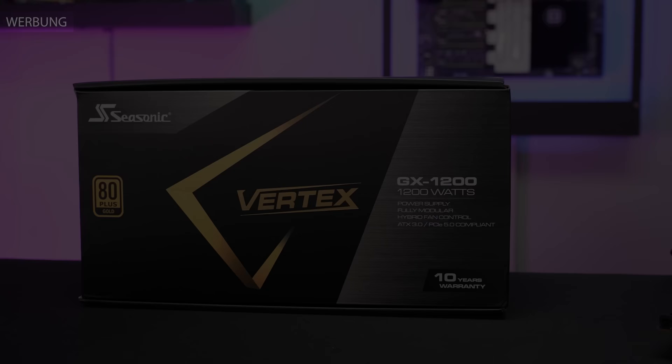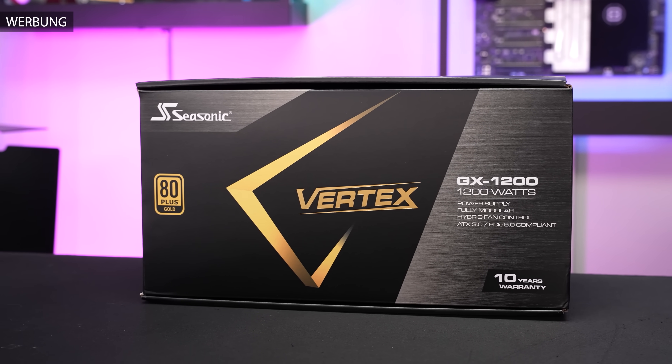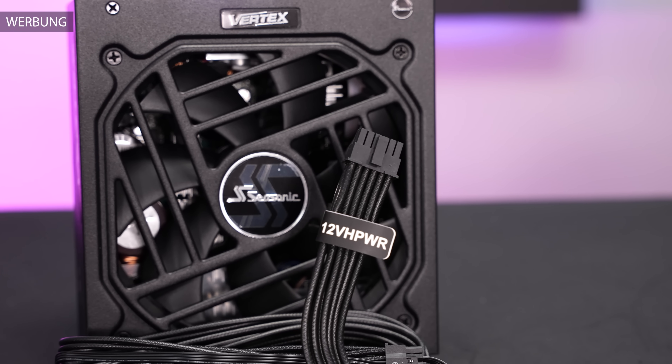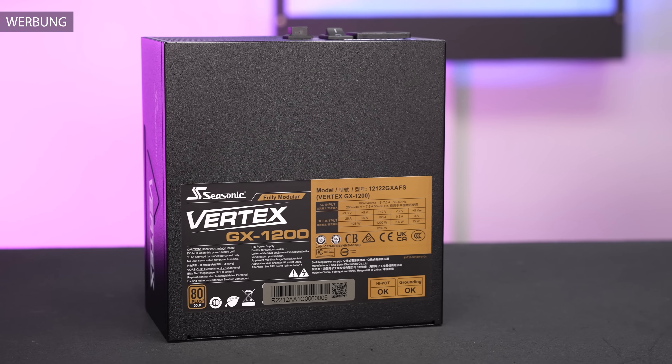But now I will give you a tour of the other Team Group products. This video is powered by Seasonic and the new Vertex GX. This ATX 3.0 PSU is rated for 1200W and natively supports the new 12V high power connector, and thus is PCI Express Gen 5 compatible.